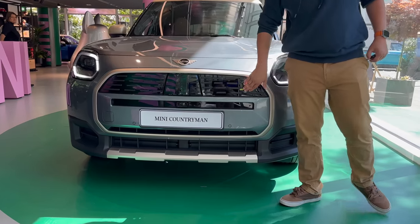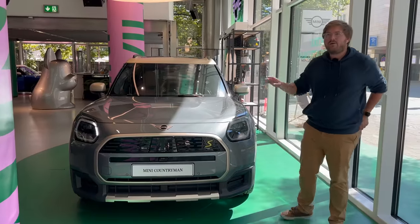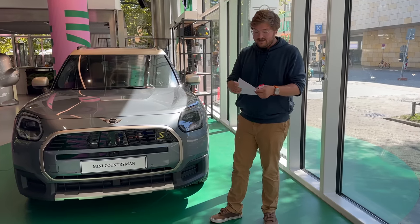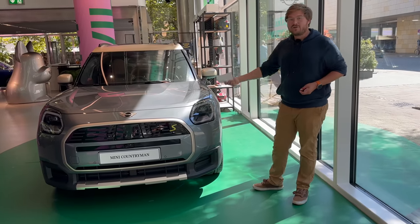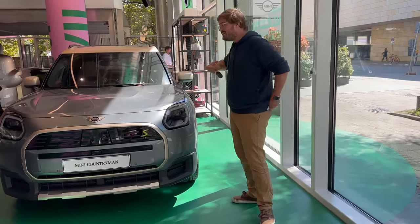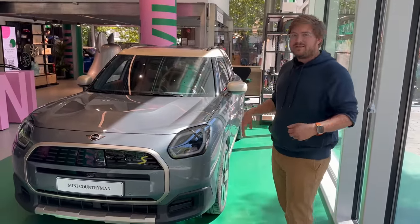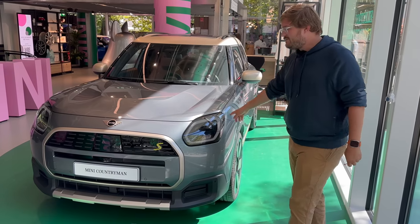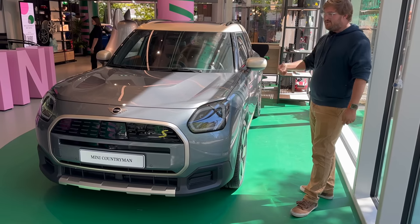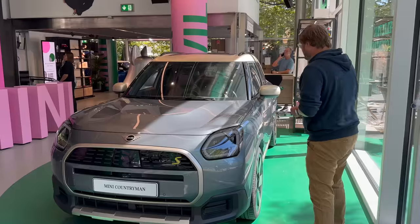The S badge is really the only indication that you've specced the all-wheel-drive, high-power-output version. There are four major trims on the car. This one is the Favored trim — the high-class luxury trim with massaging seats and really nice interior. There are two lower trims and then the JCW sporty trim above this. The configurator will launch sometime in October for the German market. This will be built in Leipzig alongside the BMW X2 — it's a BMW underneath with a Mini badge and Mini styling. The front looks very interesting; there's also a 360-degree camera view.